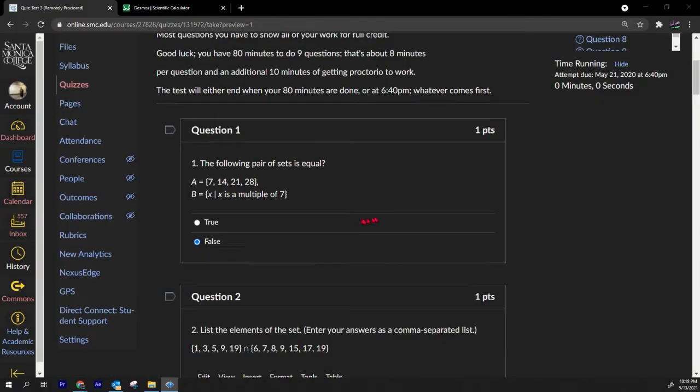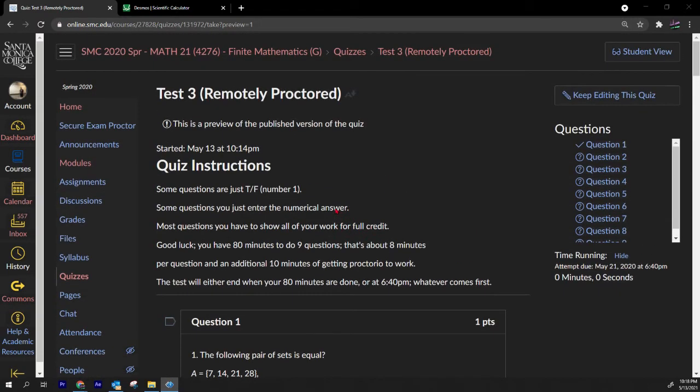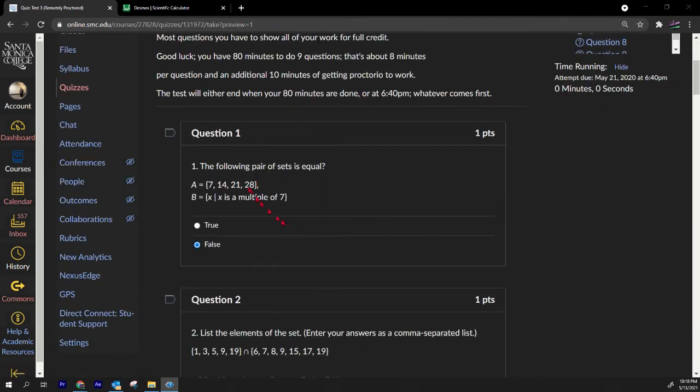We're going to be going over this test for Math 21 Finite Math Test 3 on counting — things like the addition rule, multiplication rule, permutations, and combinations. Number one: the following pair of sets is equal — that's false.